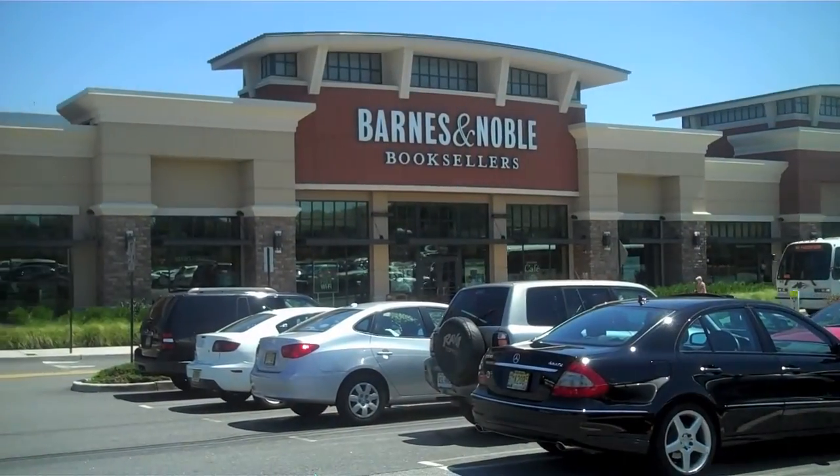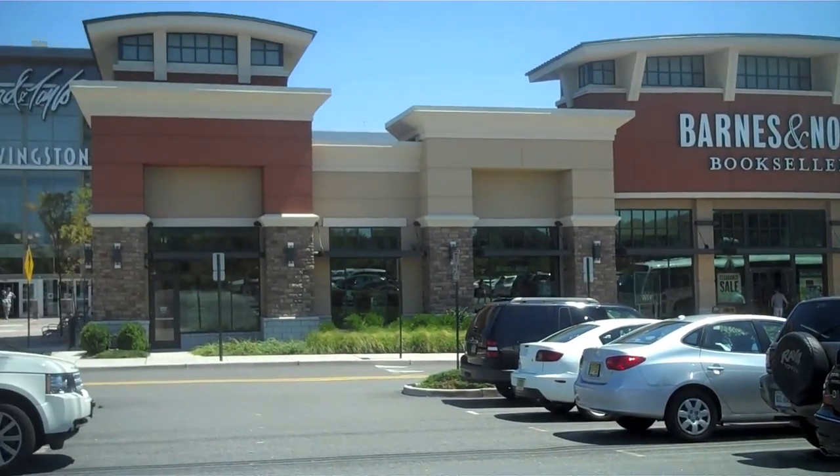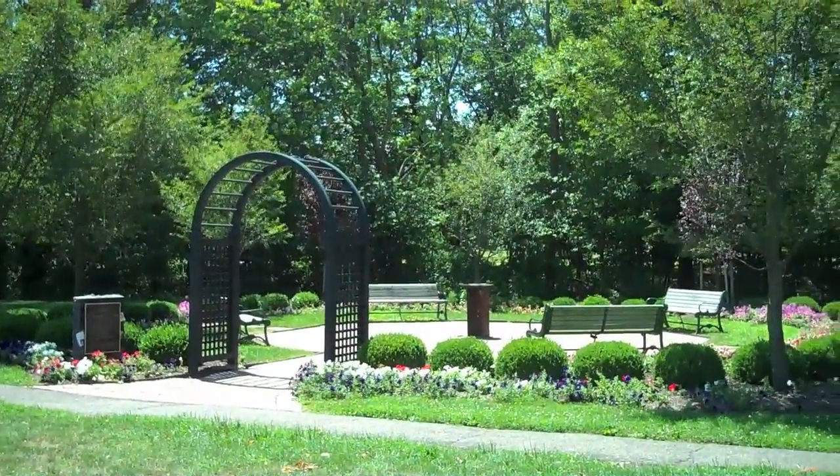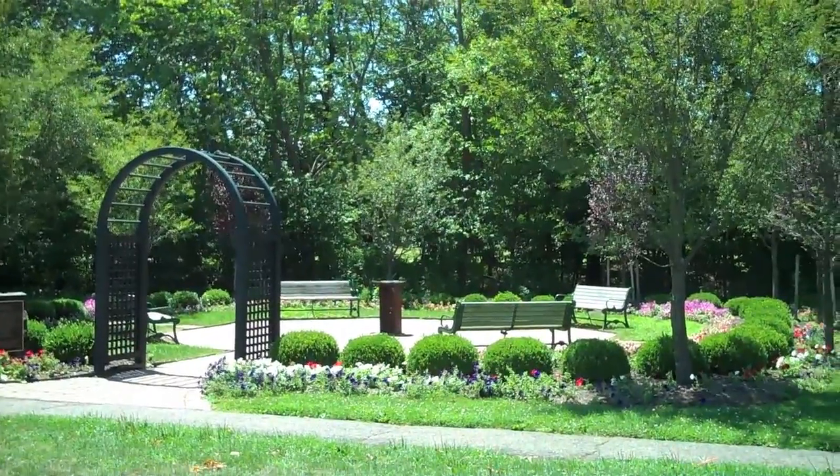The nearby Livingston Mall provides commuter parking for the express bus to New York City. The town offers a variety of shopping and dining choices as well as a beautiful natural setting.